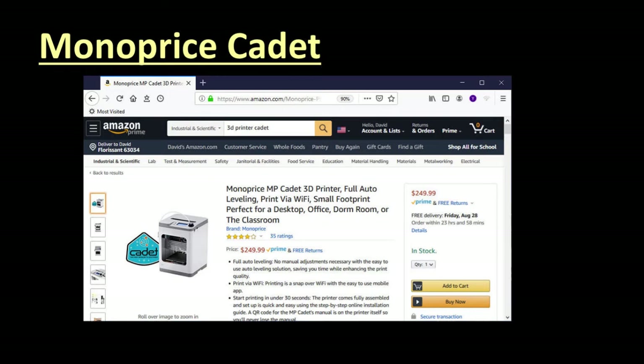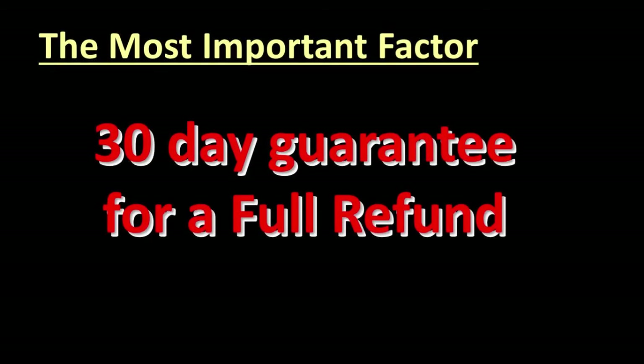I ordered one, it arrived in two days — dead on arrival. Several hours in chat with technical support determined I should return it to Amazon for a replacement. The replacement arrived in two days, worked for a week, then again failed. No amount of thoughts, prayers, or online chats could bring it back to life, so it was returned for a refund. That leads us to the most important factor in buying a 3D printer: make sure you have 30 days to return it for a full refund.